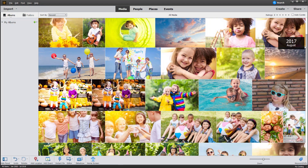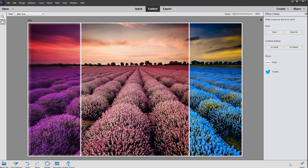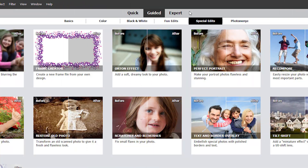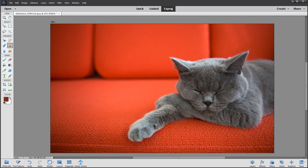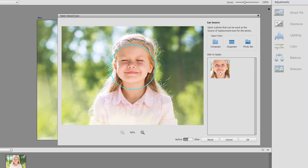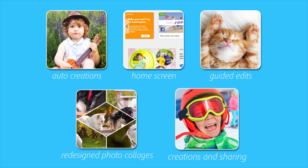Do everything you want with your photos from organizing to editing, creating to sharing. Quick, guided, and expert modes make it easy for everyone and there's always room to grow. Automated features make things easy so you have more time to be creative, all powered by Adobe Sensei AI technology.